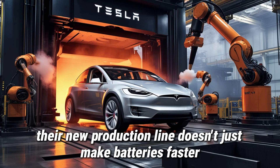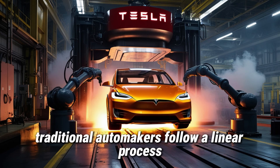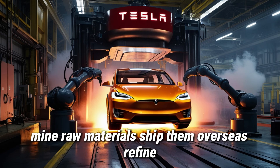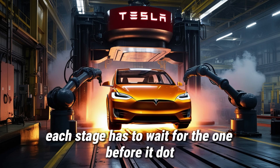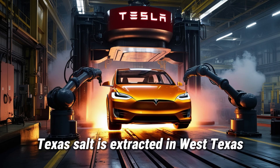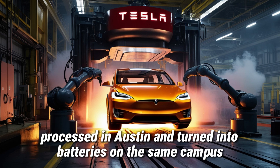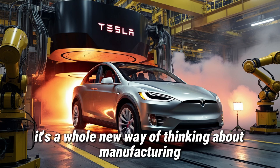But Tesla didn't stop there. Their new production line doesn't just make batteries faster — it reimagines the entire manufacturing chain. Traditional automakers follow a linear process: mine raw materials, ship them overseas, refine, build cells, assemble battery packs, then install them in vehicles. Each stage has to wait for the one before it. Tesla has completely changed that. With vertical integration at GigaTexas, salt is extracted in West Texas, processed in Austin, and turned into batteries on the same campus — all happening at once. This isn't just faster; it's a whole new way of thinking about manufacturing.